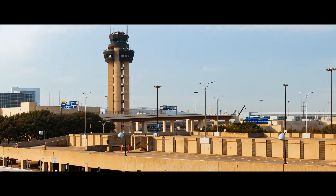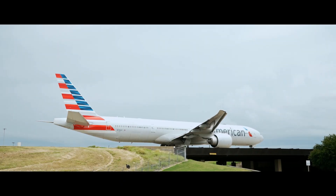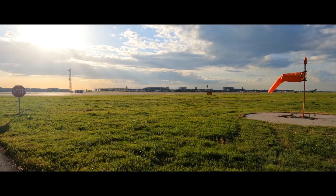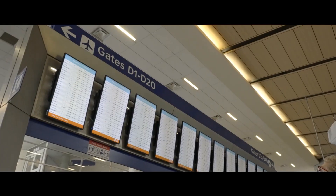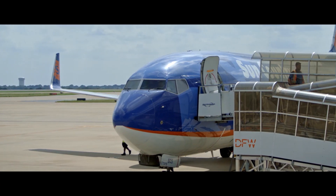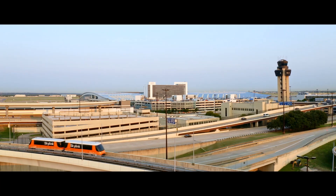DFW has an infrastructure comprised of 133 landside bridges, 12 airside bridges, and 1,288 lane miles of road — that's the distance between the DFW Metroplex and San Diego, California. DFW has service to 260 destinations from 26 scheduled airlines and is the second largest airport by land area in the United States.